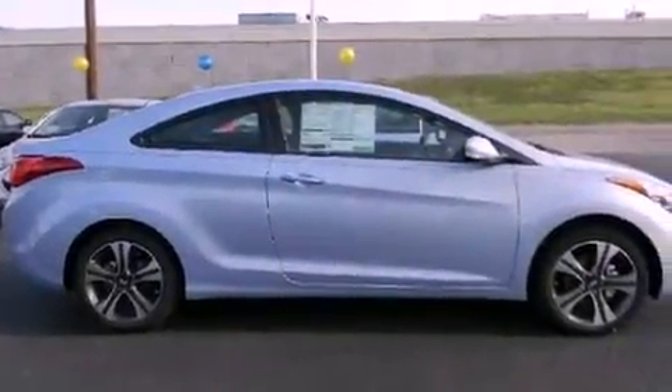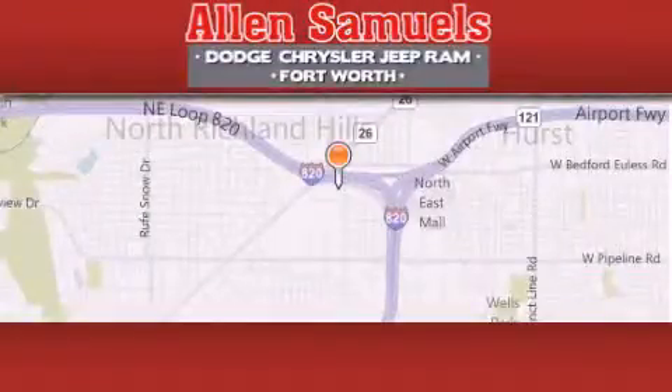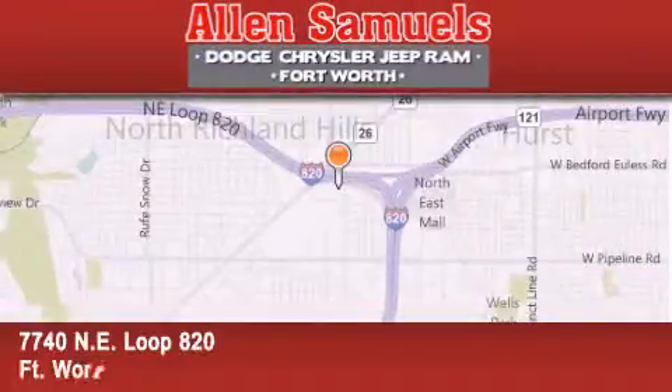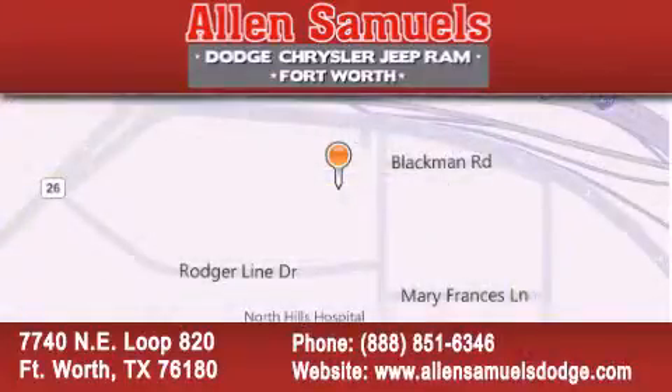This vehicle is sure to sell fast. Call and arrange your test drive today. Allen Samuels Dodge Hyundai is located at 7740 Northeast Loop 820 in Fort Worth. Our goal is to exceed all of your expectations to ensure that you will return for future visits.